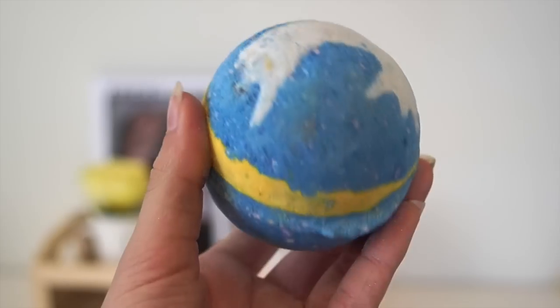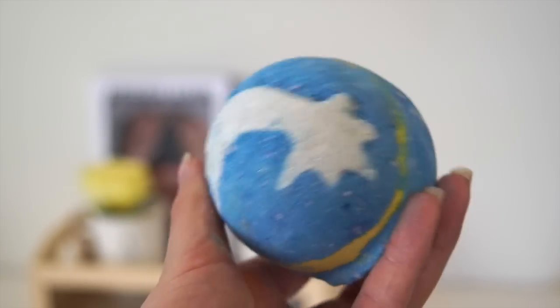The next bath bomb I picked up is Shoot for the Stars, which is $7.50. It is pretty big. It smells like honey in my opinion — so it's like a Christmas version of the Honey Bee bath bomb. If you've never tried the Honey Bee bath bomb, it practically smells like this. There's nothing apart from that I can put my finger on — just honey.